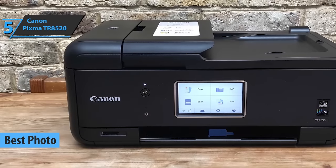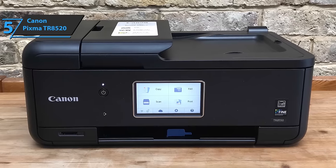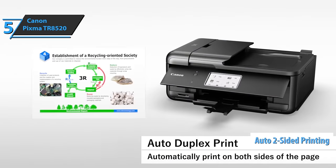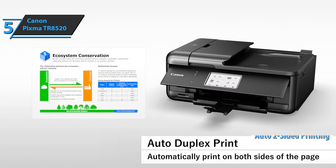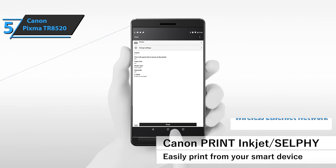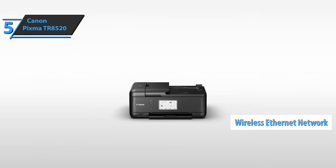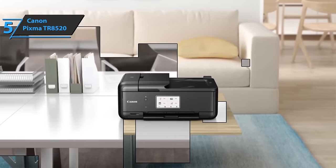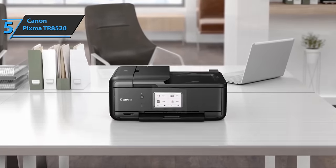Canon has introduced two PIXMA Inkjet multifunction devices with business-class features such as automatic two-sided printing, automatic document feeder, and the TR8520 wireless Ethernet network connectivity. The device is well-suited for home offices and features Inkjet printing, copying, scanning, and faxing capabilities.